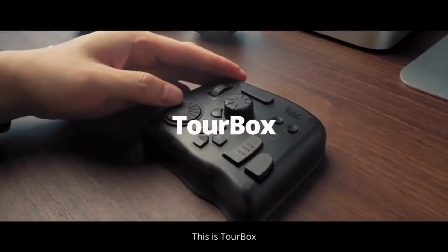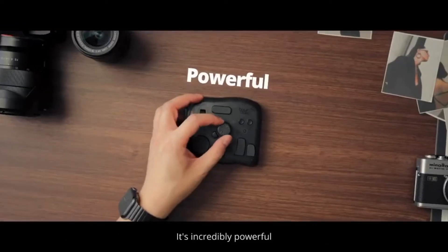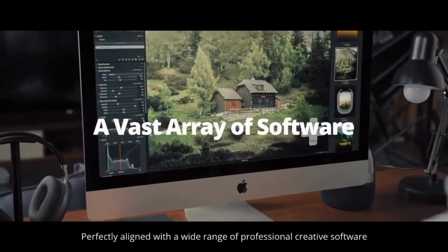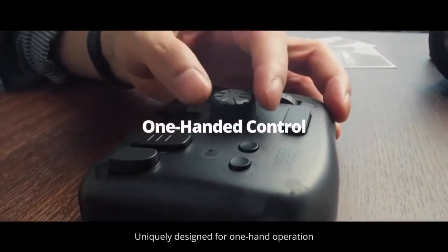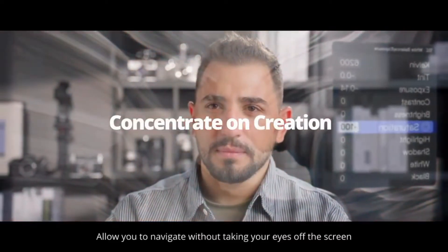This is TourBox, an ultimate console meticulously designed for the needs of digital creators. It's incredibly powerful, versatile, and user-friendly. Perfectly aligned with a wide range of professional creative software, uniquely designed for one-hand operation, and seamless eye-free control experience, allow you to navigate without taking your eyes off the screen.